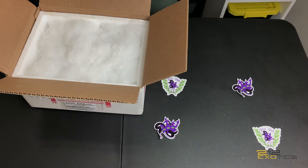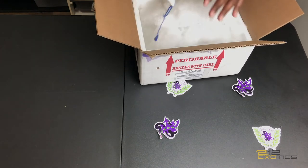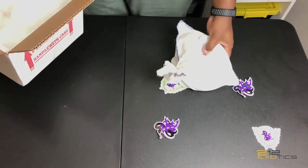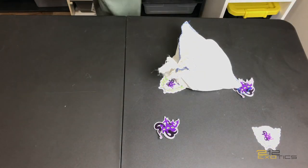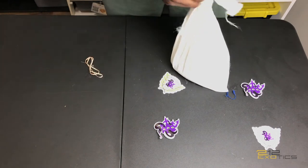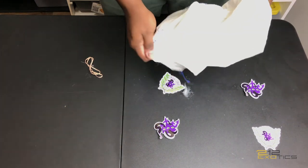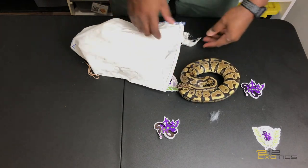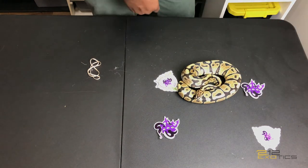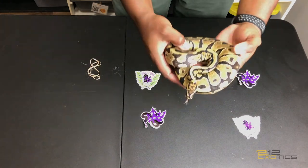Keep that still. Great packing, really great packing. Oh boy, there he is y'all. So, this is a Spotnose 100% het clown.